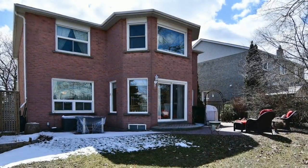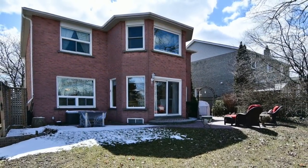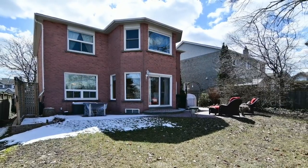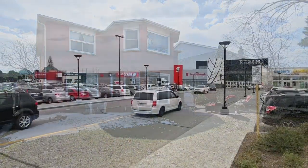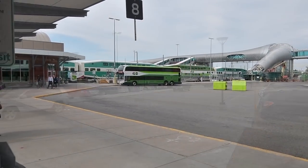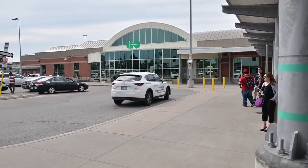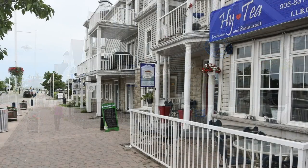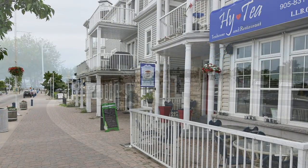Backing onto the recreational and green spaces of Amberley Park, steps to public transit, and close to both Highbush Public and Dunbarton High schools, this home is also just a short drive to the Pickering Town Centre Mall, the GO station, and has easy access to Highway 401, as well as being close to the shopping, entertainment, and waterfront enjoyment of Pickering's beautiful Frenchman's Bay community along Lake Ontario.